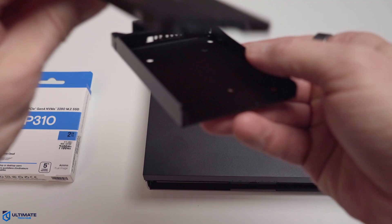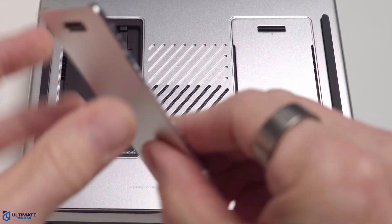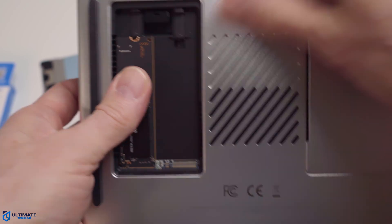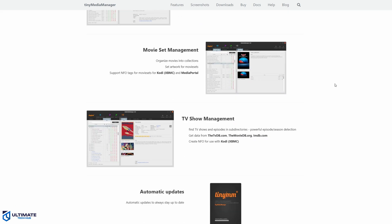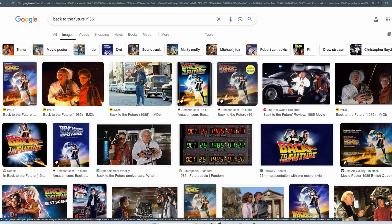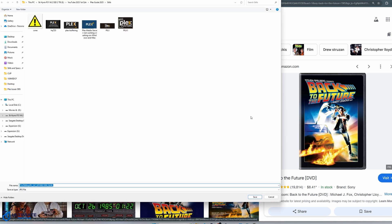If your NAS has an SSD bay, storing metadata and database files on an SSD will improve scan times — those old spinning hard drives are notoriously slow. If the metadata is still wrong, manually refresh the library and consider using third-party metadata tools to fix any issues. And lastly, you could look up the movie posters yourself and add them manually.